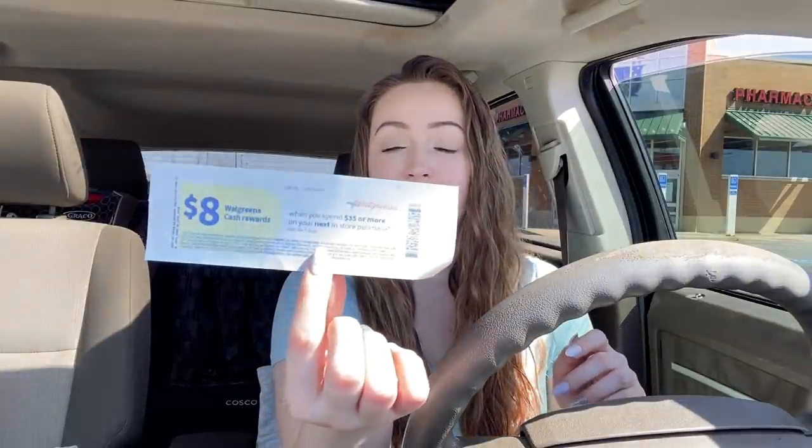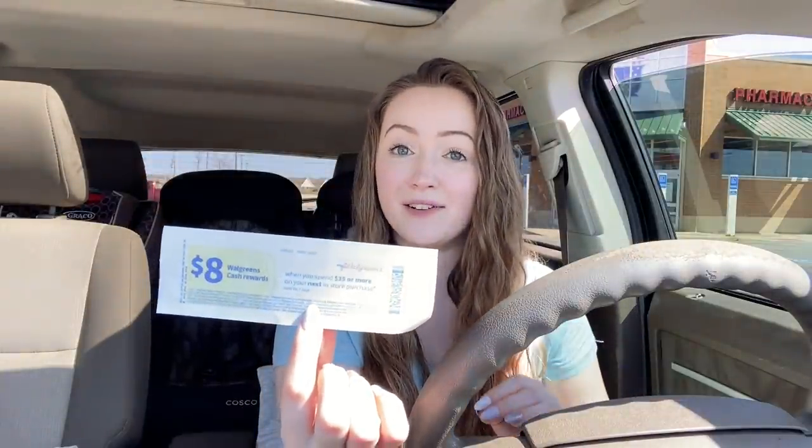I was hoping that eventually one would show up on my account and it never did. So I think I'm gonna be using my husband's account today so that I can use that booster. I also received — when I went to Walgreens for that big money maker on the Bic Razors — one of these print out for $8 in Walgreens cash when I spend $35. So I'm gonna try to stack this with the digital booster on my husband's account. Hopefully it stacks again, to make for, hopefully, a free haul today.